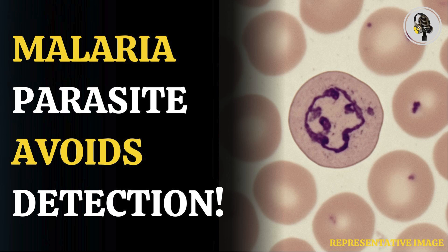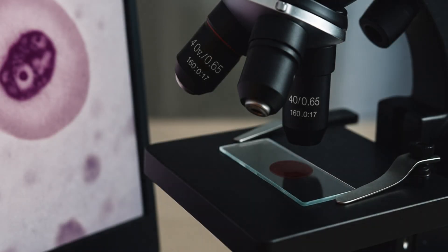Welcome to We On Podcast, where we explore fascinating stories and ideas from various fields. In this episode, we explore how malaria parasites evade detection, raising concerns.